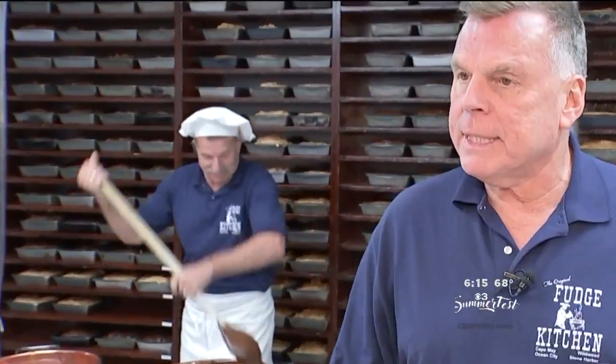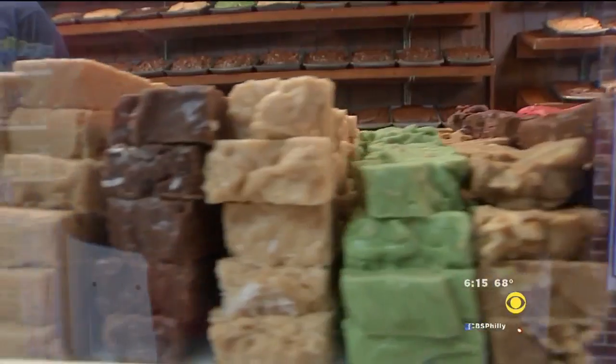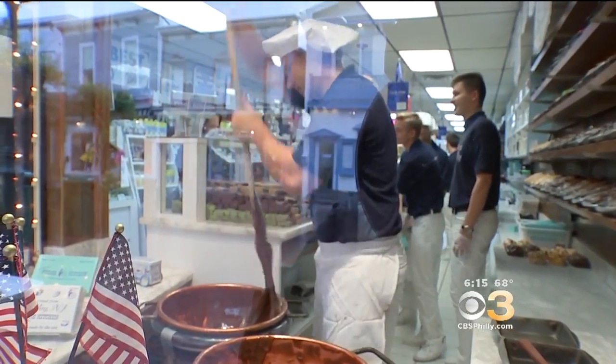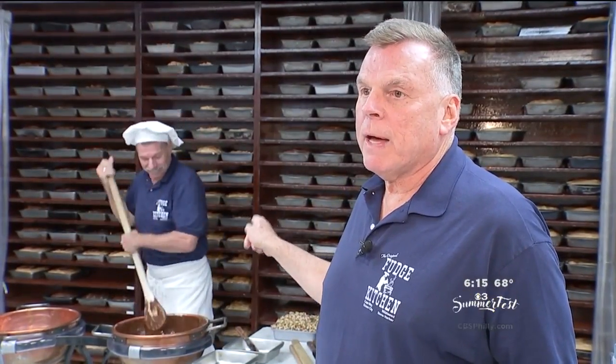We worked for a candy store here in Cape May for Mr. Segal. He was wonderful — an older man. He said to us, 'You would be really good at this.' And we talked our parents into letting us rent a store in North Wildwood. So then they started specializing in fudge, twirling it in the window. In 46 years, there has never been a batch of fudge made other than that way.